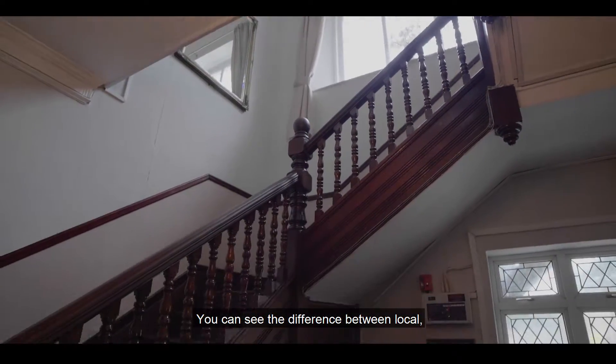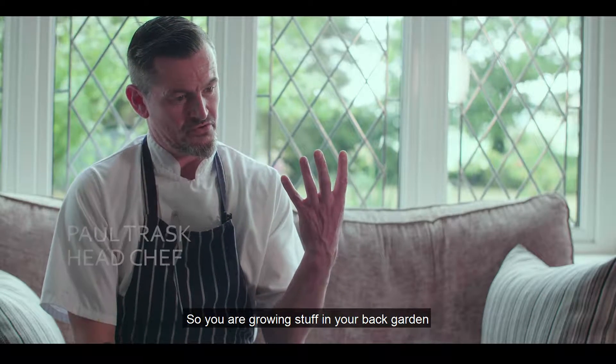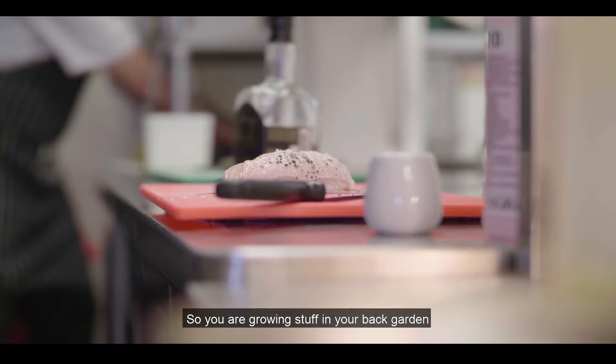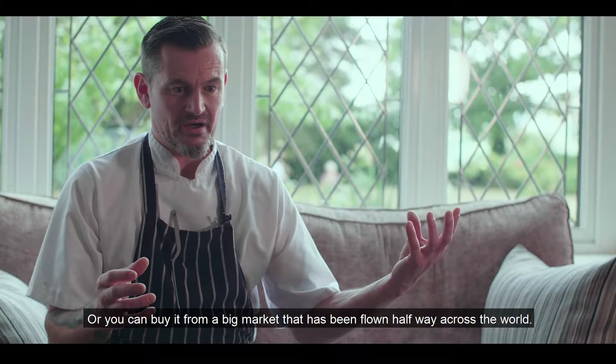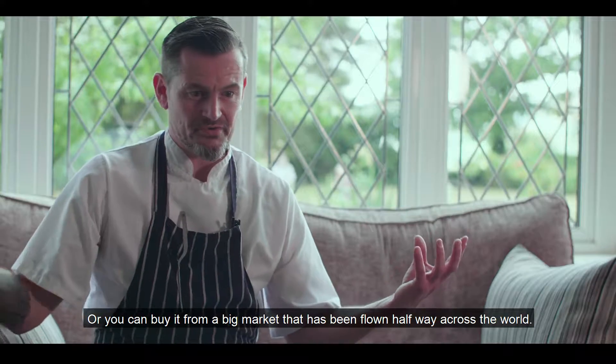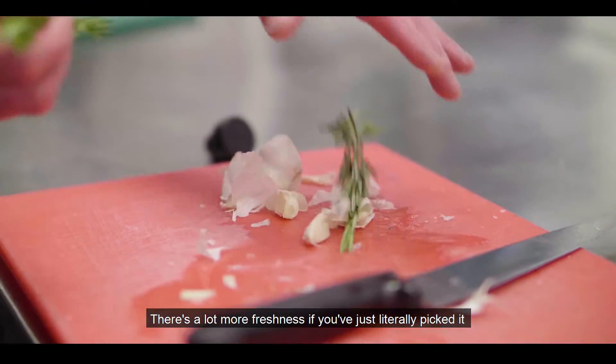You can see the difference between local — so you are growing stuff in your back garden — or you can buy it from a big market that has been shipped halfway across the world, and you can taste the difference. A lot more fresh than if you've just literally picked it.